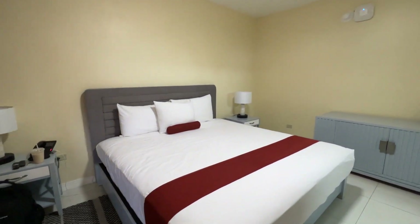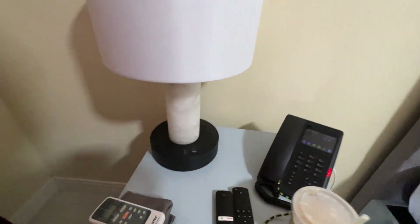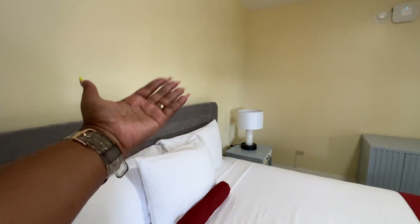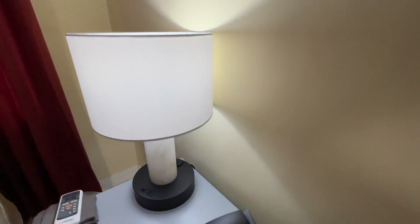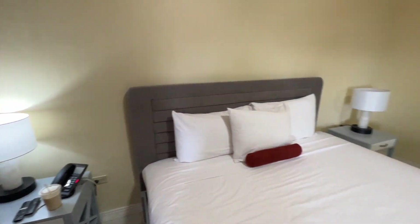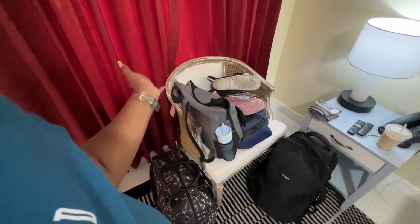Here we have a king bed instead of a queen this time. We have two side tables. Both have a light switch right there, and you have some USBs. Over there is another lamp with two USBs and an outlet, and this one also has an outlet in the back of it. The other room only had one side table in the middle. And then there's also a chair here holding all of our lovely carry-on luggage.